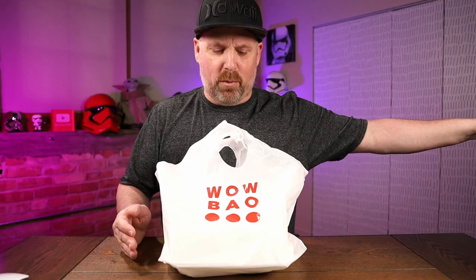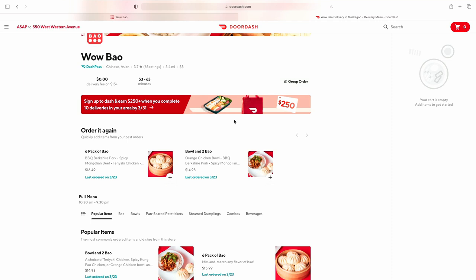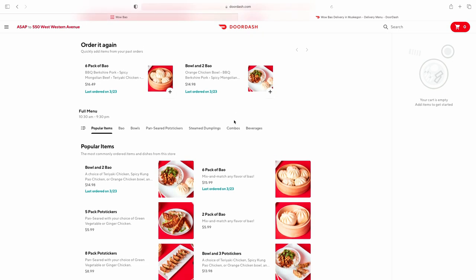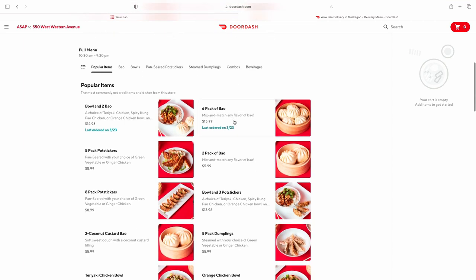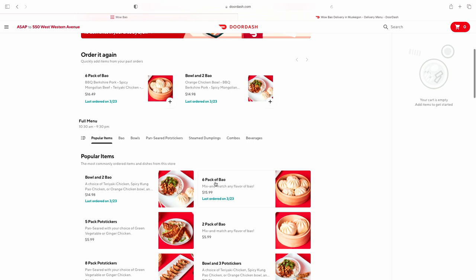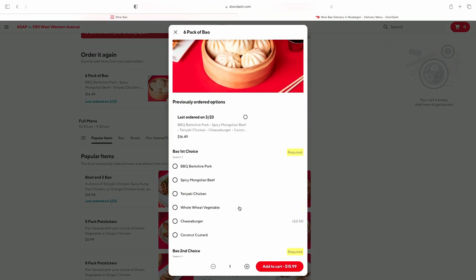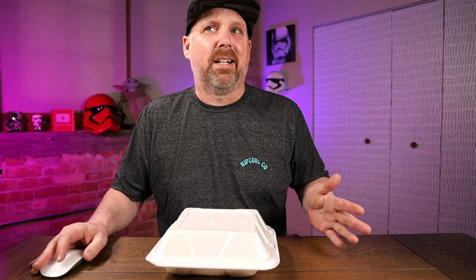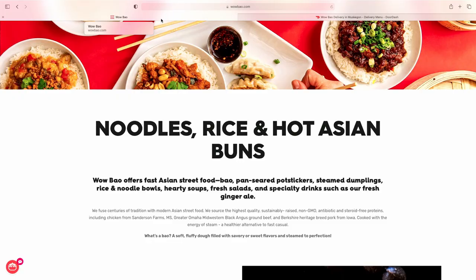I picked up six of the Bao and got one of each. I didn't get the whole wheat vegetable one, so I got the barbecue Bao, the beef Bao, the teriyaki, cheeseburger, and a couple coconut ones. Here is a look at the DoorDash menu — a six-pack of Bao at $16.49. They also have vegetable bowls with chicken and rice, and pot stickers. The different flavors are: barbecue Berkshire pork, spicy Mongolian beef, teriyaki chicken, whole wheat vegetable, cheeseburger, and coconut custard. I got one of each except the whole wheat vegetable and got two coconut custards instead.